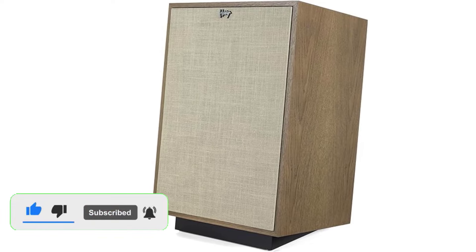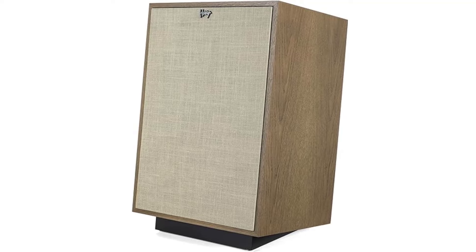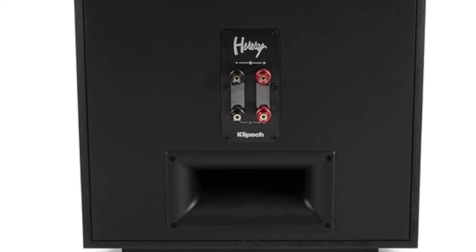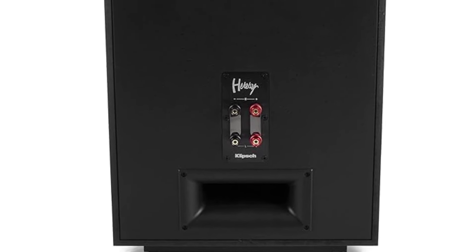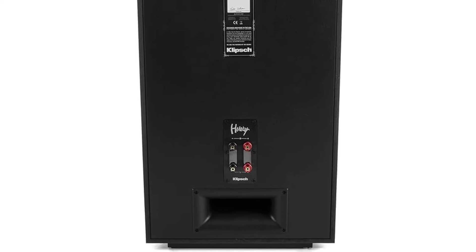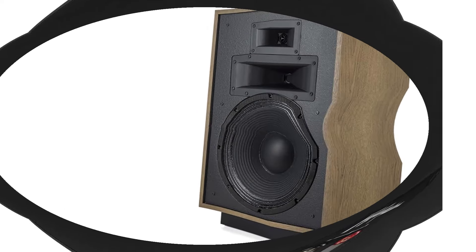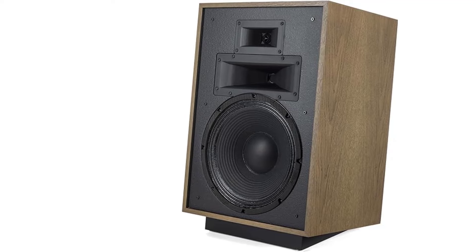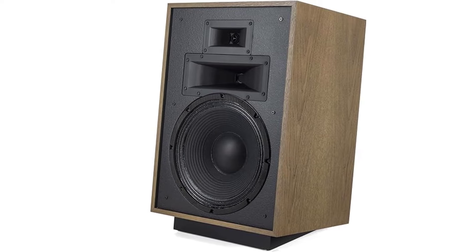One of the standout features of the Heresy IV is its Tractrix horn technology, which enhances the performance of the tweeter and mid-range, providing a wide soundstage with precise imaging. The speaker's cabinet is made of high-quality wood and is available in several finishes, adding to its vintage appeal. The design is both aesthetically pleasing and functional, with the slanted riser base helping to project sound towards the listener. In summary, the Klipsch Heresy IV offers a classic design and high-quality sound that appeals to both audiophiles and lovers of vintage aesthetics.